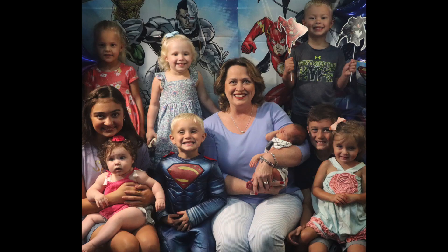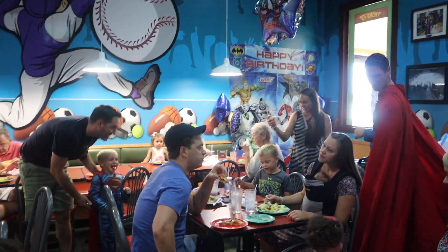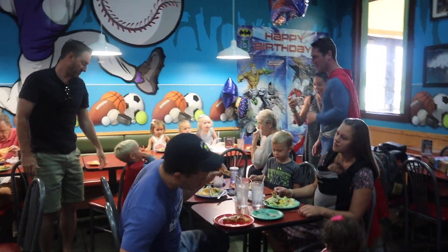Just recently, Preston turned four — he's really into superheroes — so Ashley had his party at a local pizza place with games. She provided game cards for everyone and brought superhero balloons to decorate. Everyone ordered their own food, and as they were finishing eating, Superman came. He was very, very cool.